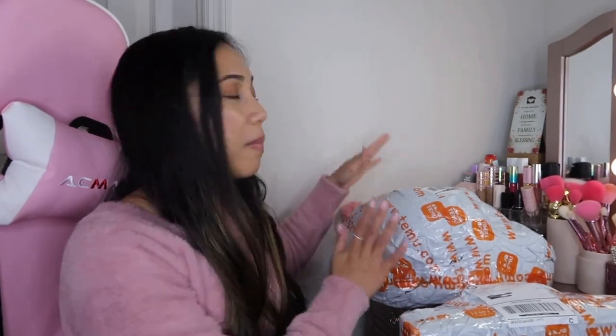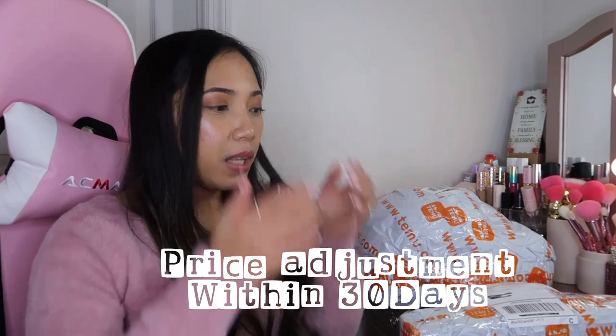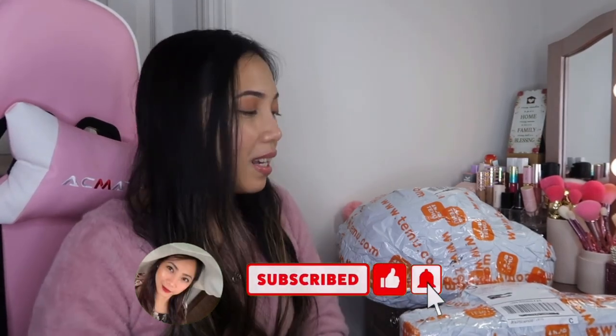So today, as you can see, we have some bags here from Temu. First I would like to say thank you so much Temu for sponsoring this video. If you've never heard about Temu, it's an online marketplace where you can buy anything — jewelry, clothing, pet supply, home decor, crops, anything — at affordable prices. They have 90-day free returns, 90% off deals, free shipping, price adjustment, and they accept Visa, Mastercard, PayPal, and Klarna.